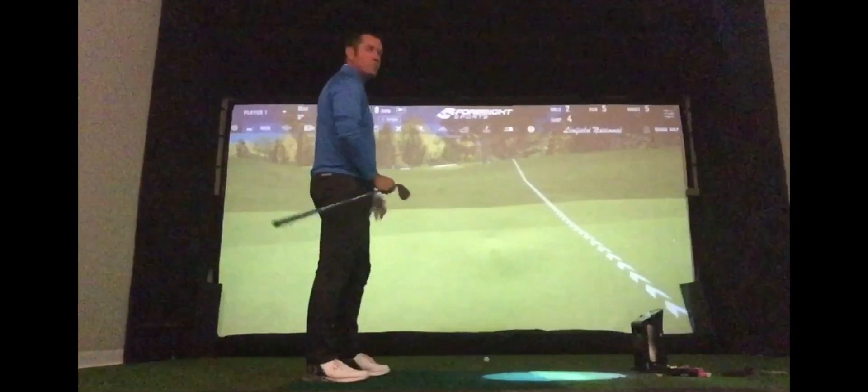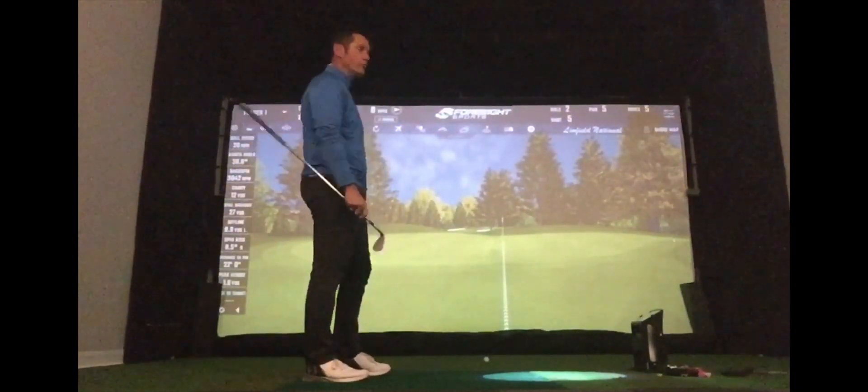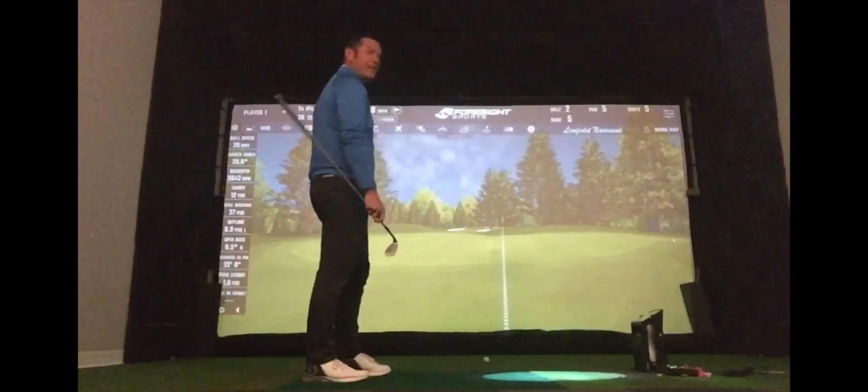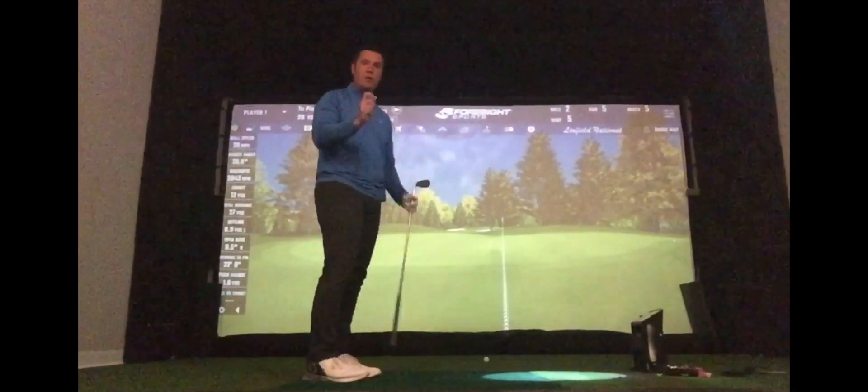All the spin comes off the ball just because of the speed of the green. That spun at about 3,000 — so only a hundred revs more. It launched at a degree less, but it carried 12 yards and ran to 27. You've got to be really adaptable.